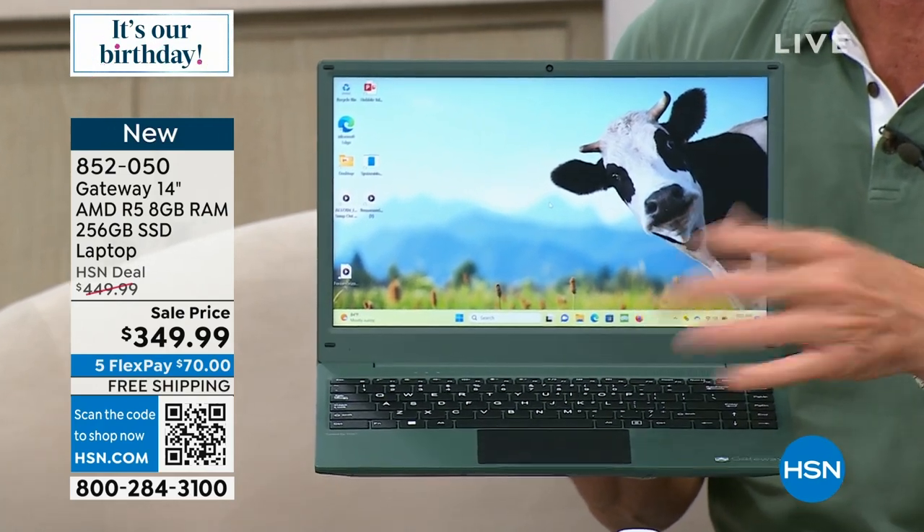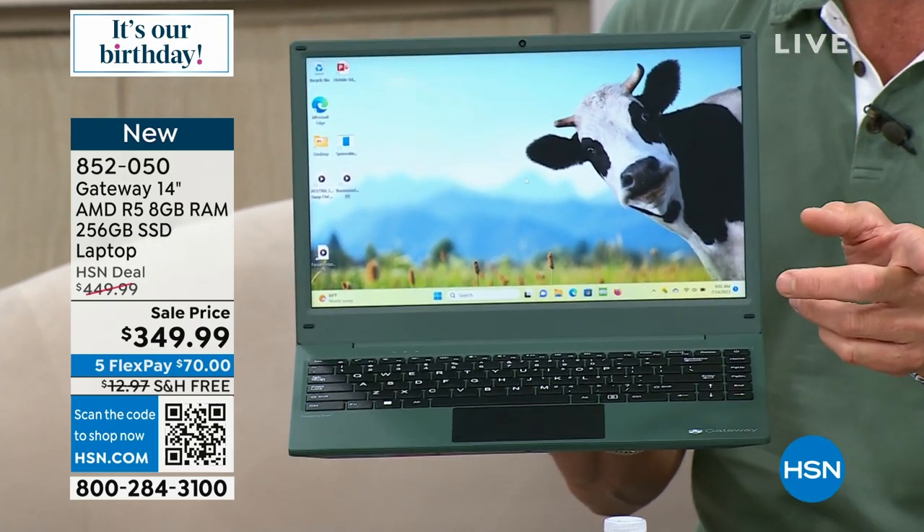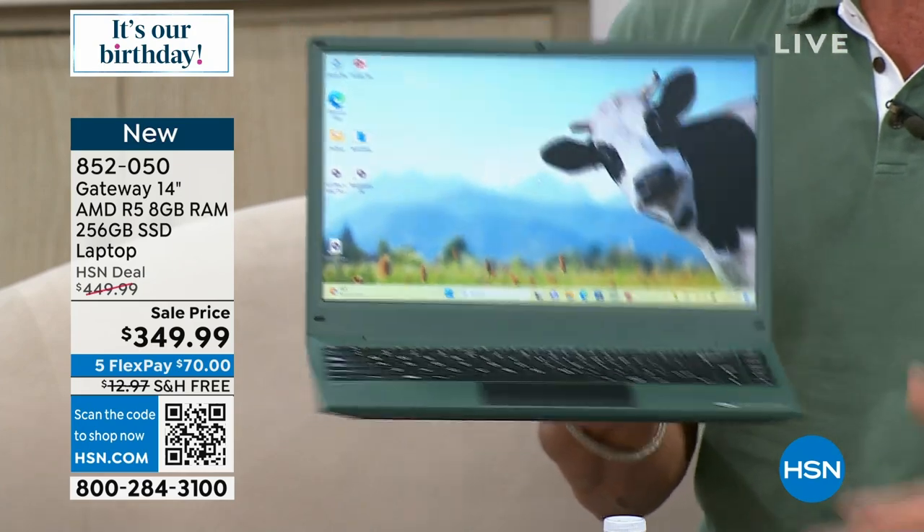$349, free shipping and handling. We're doing VIP financing, six months. If you have an HSN credit card, you can get six months instead of five and free shipping and handling. That's coming up in just a bit.